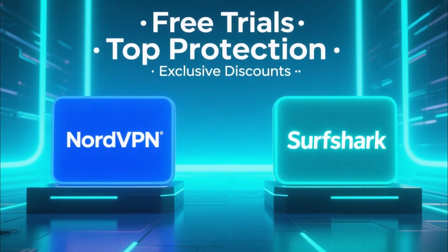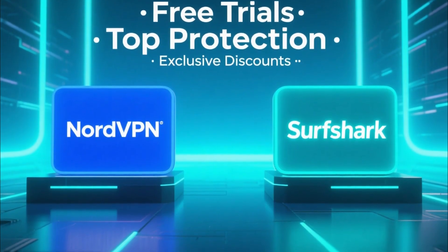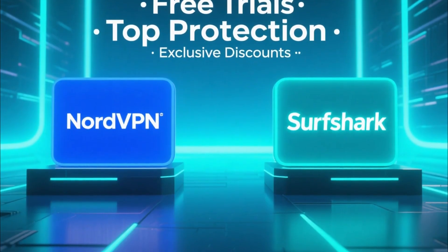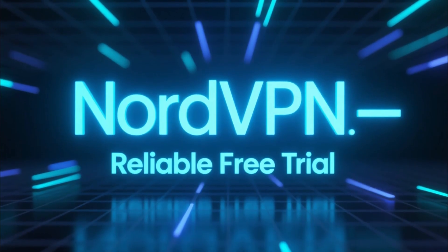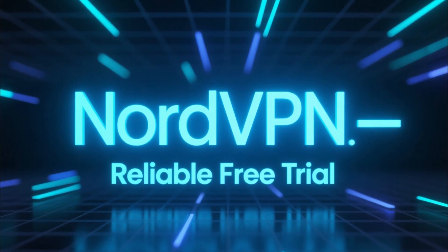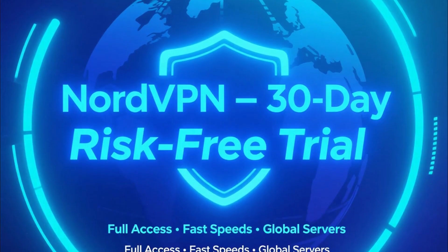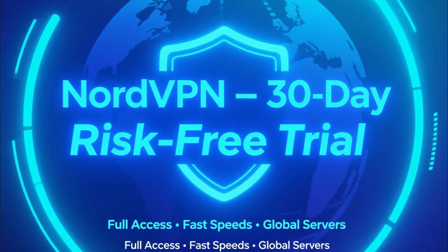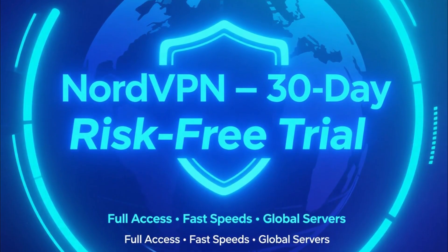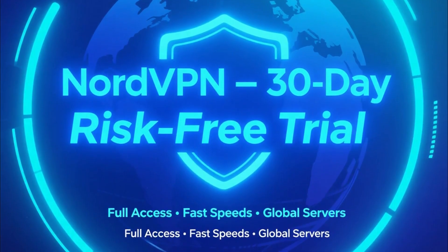So instead of risky free options, I'll show you two premium VPNs that offer free trials, top-tier protection, and exclusive discounts: NordVPN and Surfshark. Let's start with NordVPN. It's one of the most established VPNs in the world and offers one of the most reliable trial periods available. You can use NordVPN risk-free with its 30-day money-back guarantee, meaning you get full premium access with blazing fast speeds, thousands of global servers, and advanced protection features like threat protection and dark web monitor.